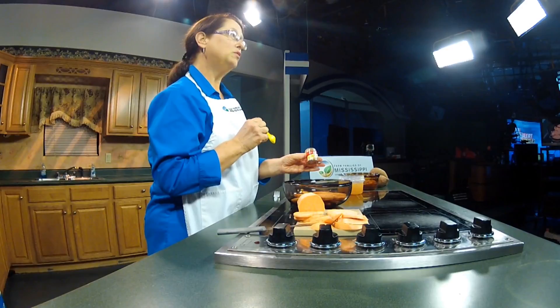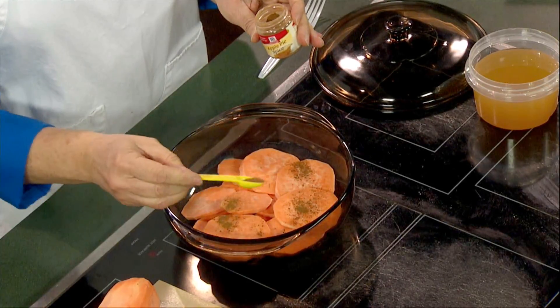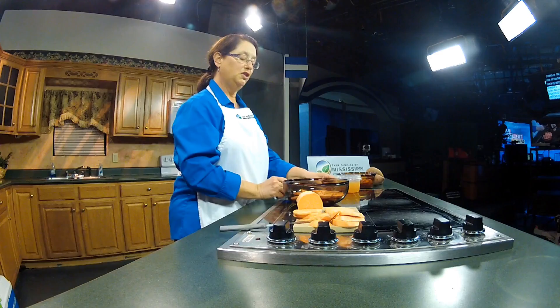To this recipe we're going to add some apple pie spice — a simple easy ingredient that most of us have around the house — or you can use any other spice blend flavors that you like. Maybe you like cinnamon, nutmeg, ginger; use any of those that you like.